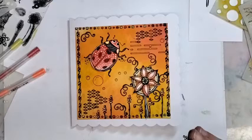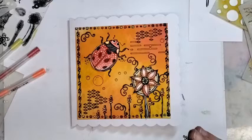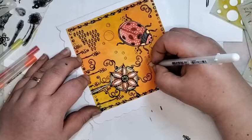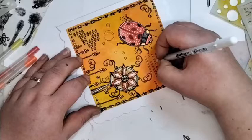We're going to go in and add some white detailing now, because I absolutely love to do that. I'm going to add some white to these bits.